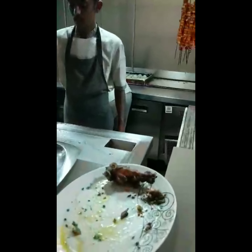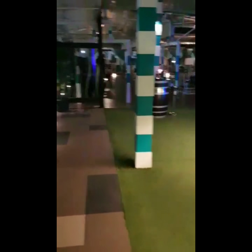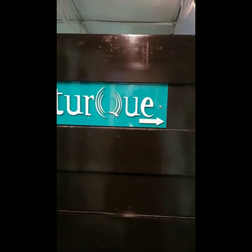Here is the light counter, and this open area is the bar of Portico. This is good for office parties as well. Now we are entering Turk restaurant, which is again on the ground floor.